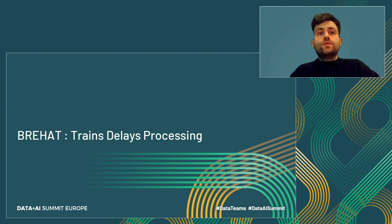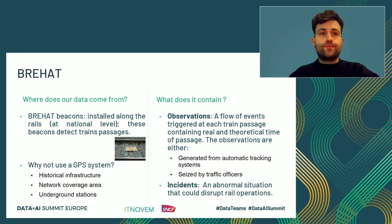Today we are going to talk about one of our data sources called BREA. Beacons are installed all along the track and permit full coverage of train passage across the entire rail network. BREA contains two kinds of information. First, observations — events are triggered at each train passage containing real and theoretical time of passage. They can be generated from automatic tracking systems or entered by a traffic officer if there are issues or mistakes. The second type is incidents — these occur when an abnormal situation disrupts rail operation. It could be wildfire, accident, or strike.